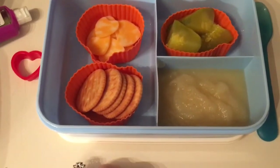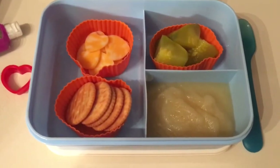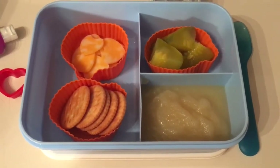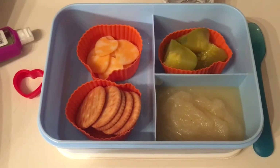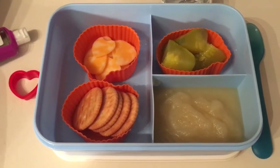She's got crackers with cheese, a pickle cut up into three pieces, applesauce, and her little bottle of water. This was her request. Most lunches I just ask her what she wants, and as long as it's not too unhealthy I pack it for her. So this is what she's having for Thursday.